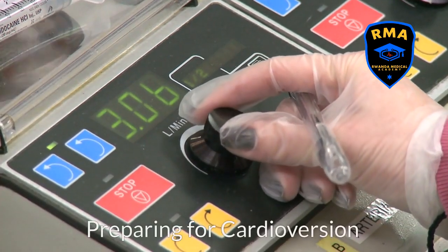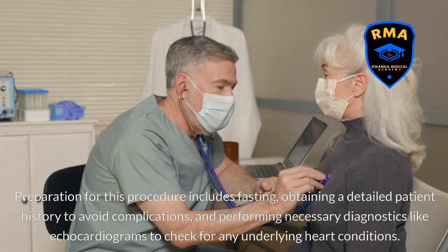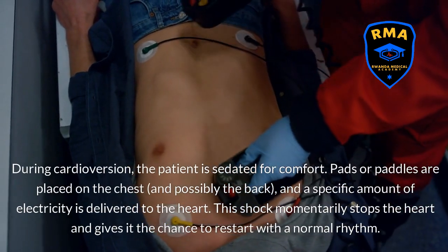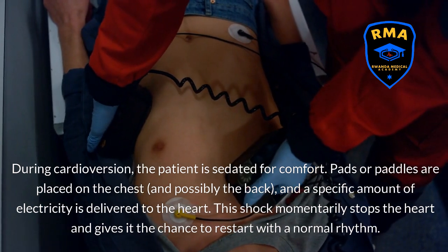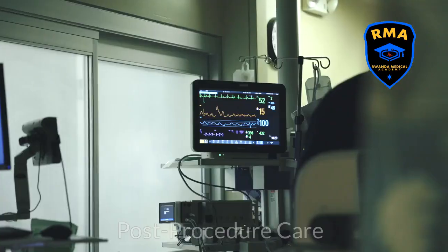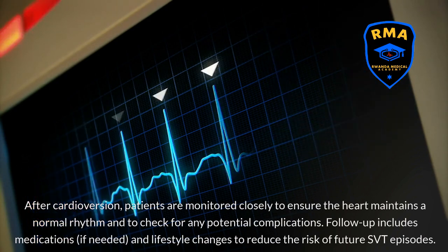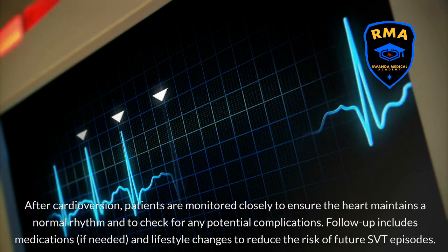Preparation for cardioversion includes fasting, obtaining a detailed patient history to avoid complications, and performing necessary diagnostics like echocardiograms to check for any underlying heart conditions. During cardioversion, the patient is sedated for comfort, pads or paddles are placed on the chest and possibly the back, and a specific amount of electricity is delivered to the heart. This shock momentarily stops the heart and gives it the chance to restart with a normal rhythm. After cardioversion, patients are monitored closely to ensure the heart maintains a normal rhythm and to check for any potential complications. Follow-up includes medications, if needed, and lifestyle changes to reduce the risk of future SVT episodes.